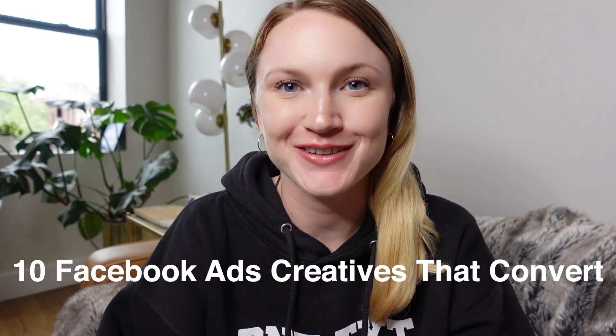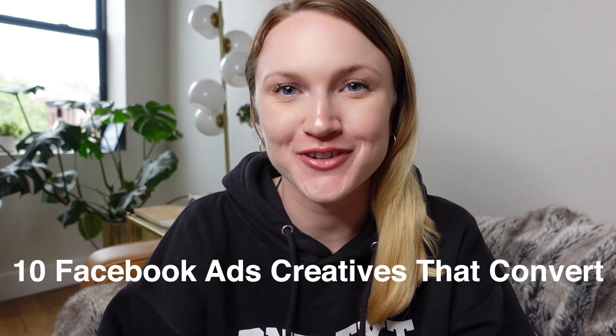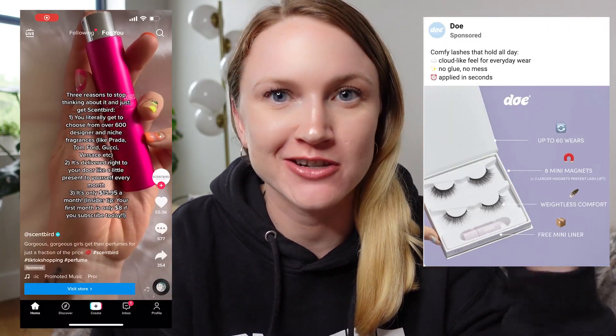What's up marketers? In today's video, I'm going to show you the 10 Facebook ad creatives that convert again and again for our clients at Thesis. All of these work so well that we almost always try out all 10 of these ad creatives on every single client account that we get. So if you're wondering which ad to make next for your brand or business, you're in the right place. Let's go ahead and dive in.